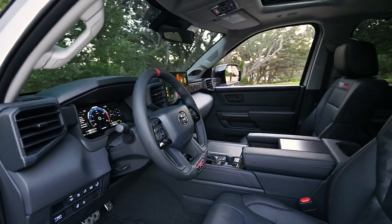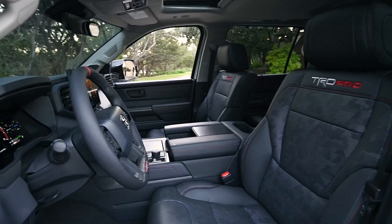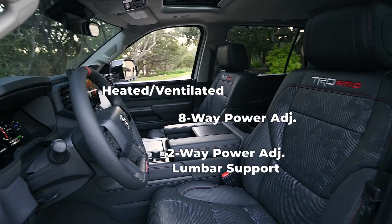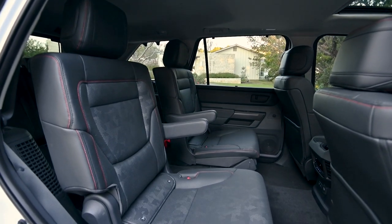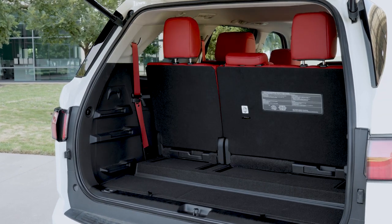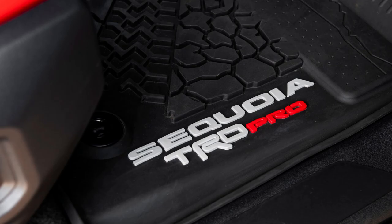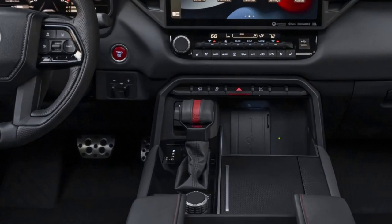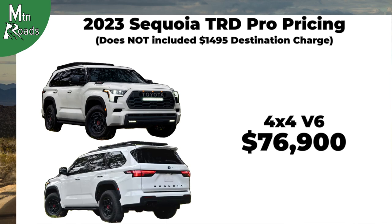The interior of the TRD Pro gets TRD Pro Softex trim seats with contrast stitching and technical camo pattern inserts. The TRD Pro has heated and ventilated eight-way power adjustable driver and front passenger seats with two-way power adjustable lumbar support, and the driver seat also gets a memory function. The TRD Pro gets captain's chairs for the second row and Softex trim 60-40 split sliding power reclining fold-down third row seats. Interior TRD accents include TRD Pro all-weather floor mats, aluminum sport pedals, a red TRD engine start button, and a TRD Pro red striped leather shift knob. The TRD Pro 4WD starts at $76,900.